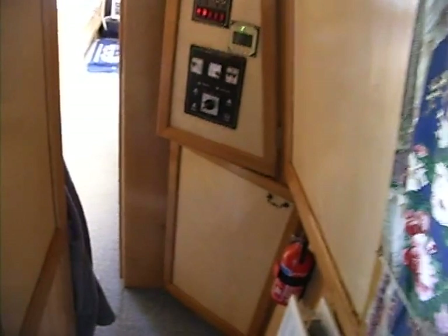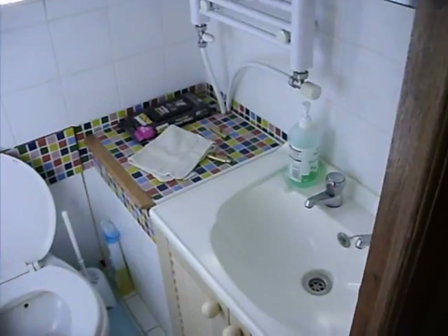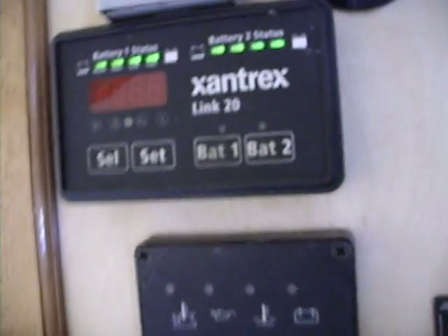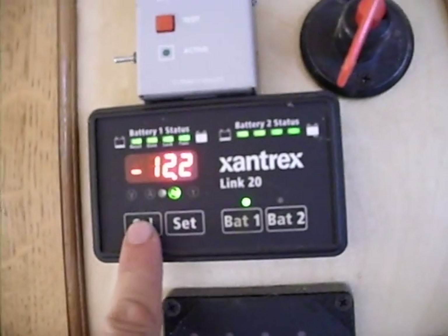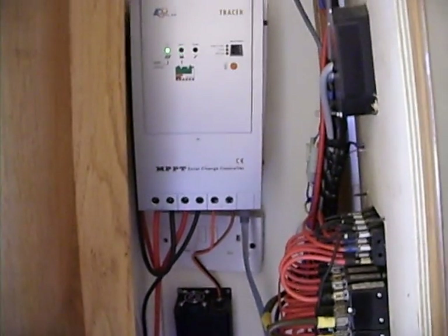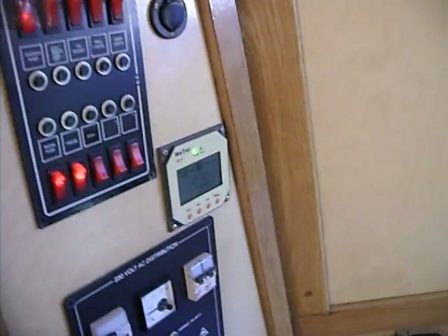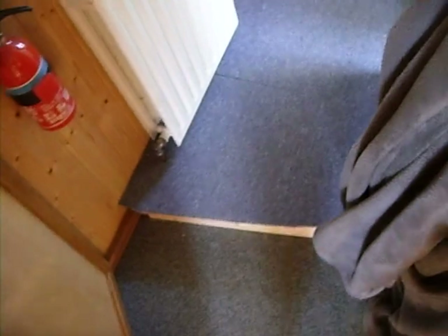Inside the boat is the loo, and here we have an inverter which you can't really see. This is the control panel where it all happens, and the battery monitor, which is quite essential — this will take power from the charge controller — and a 24-volt to 12-volt converter to run everything on the boat. The batteries are stored under this slightly raised floor here, and there's 350Ah battery capacity at 24V.